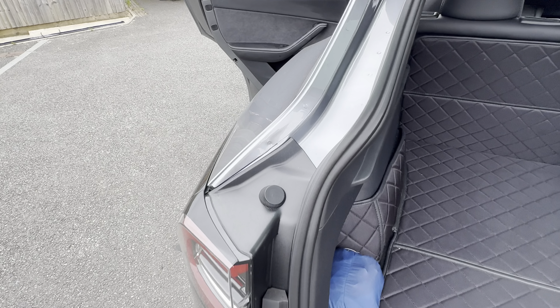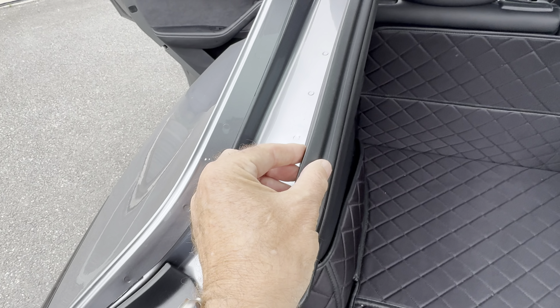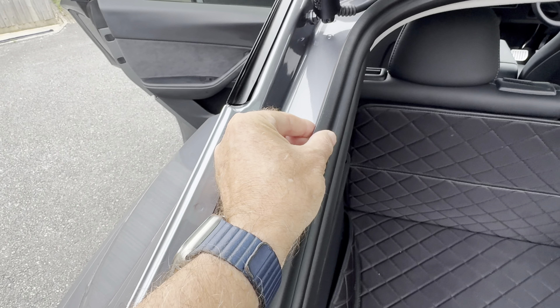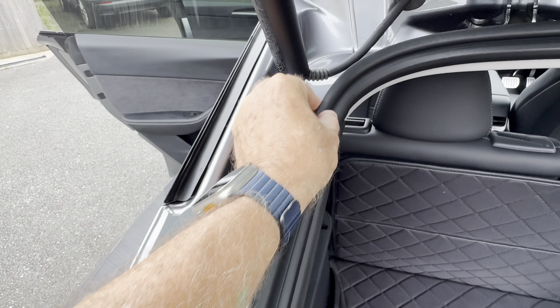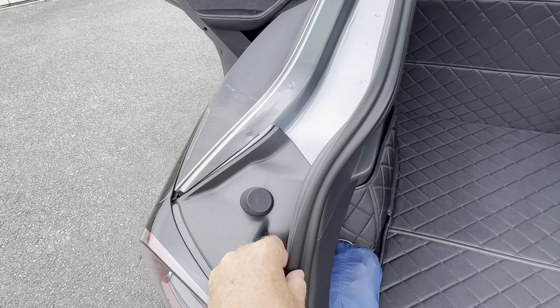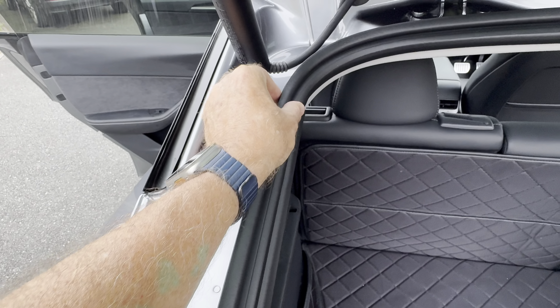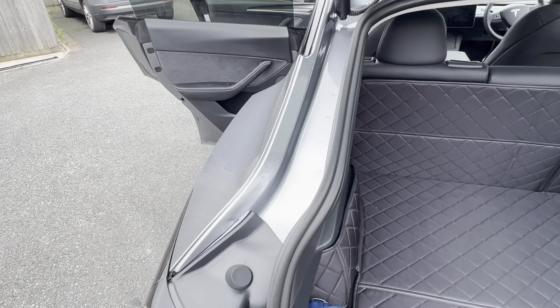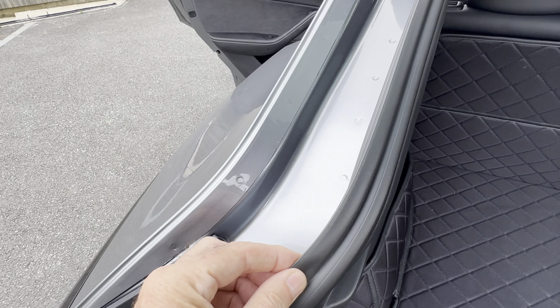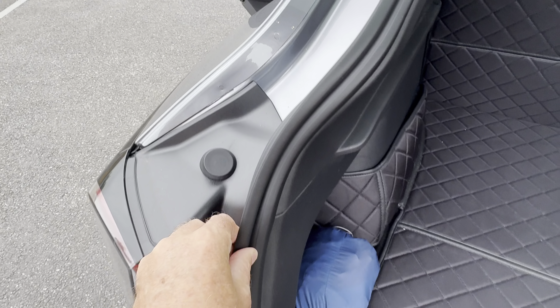One of the dislikes is this black rubber trim that you can see here — it discolours quite easily and it marks quite easily. It's easily remedied with an interior cleaner, or you might even get away with a damp cloth. I'm not sure exactly what the finish is or what the texture is like, but it's just something I dislike.